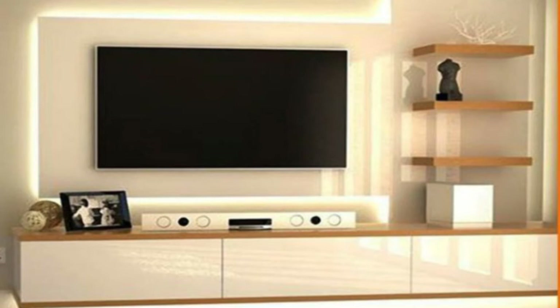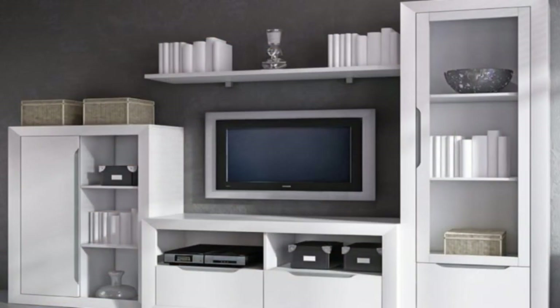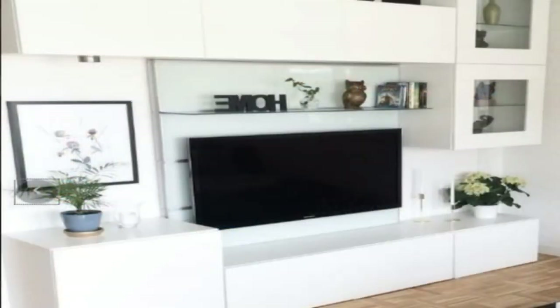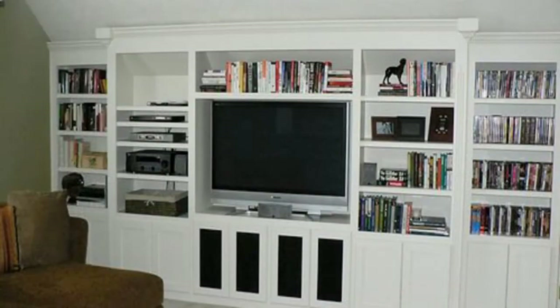Placing it slightly deeper into the wall also makes the TV less obvious when it is not turned on, taking attention away from the TV and letting the other details in the room stand out more. The wood frame around this TV makes it take less space in the room and turns the TV into a piece of art.